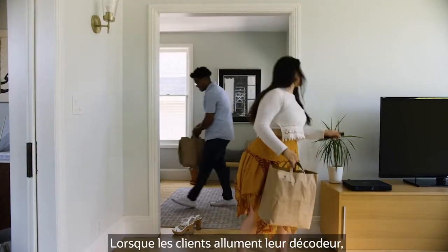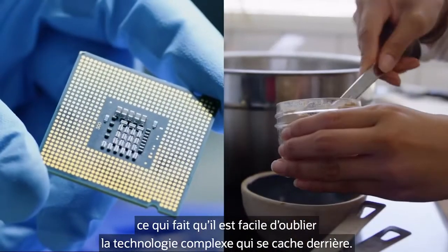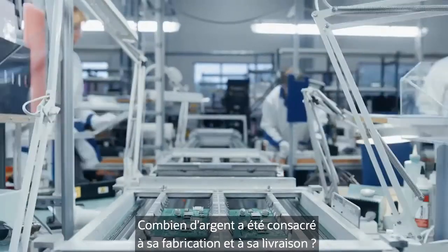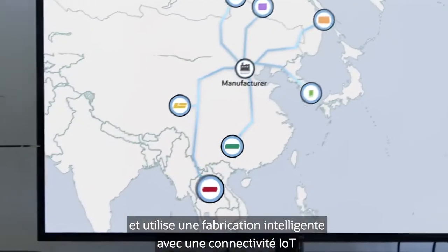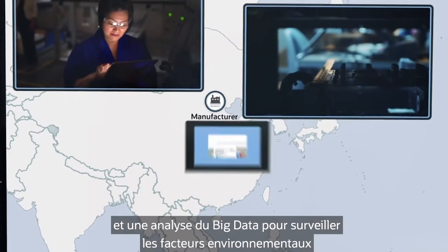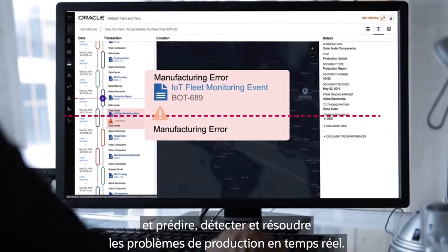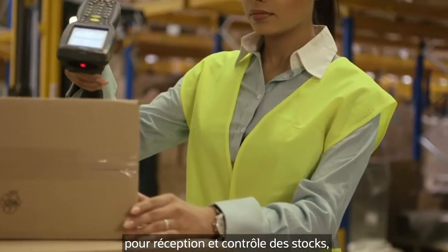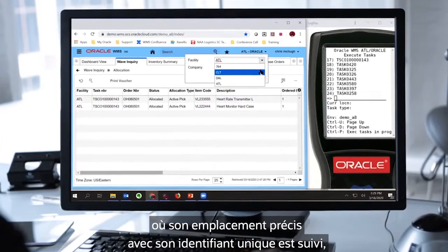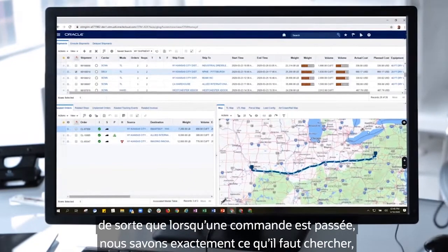When customers turn on their set-top box, it just works — which makes it easy to forget the complex technology behind it. It's made from parts sourced from all over the world and uses smart manufacturing with IoT connectivity and big data analytics to monitor environmental factors and predict, detect, and fix production issues in real time. Then it's shipped to the warehouse for receiving and inventory control, where its precise location with its unique ID is tracked. When an order is placed, we know exactly what to look for and where it is, so we can grab it and deliver it.